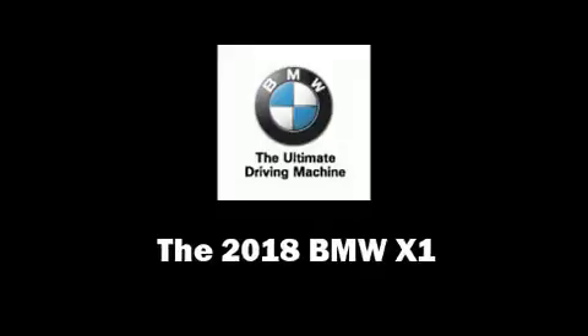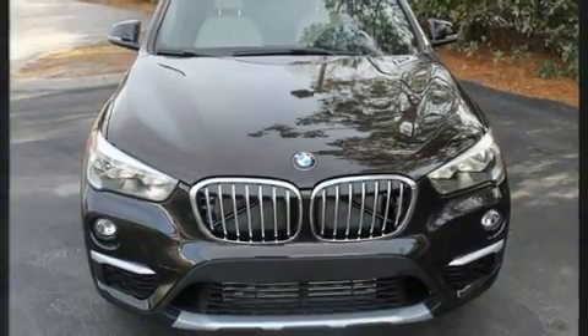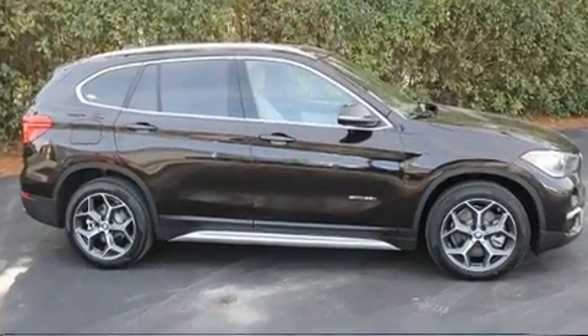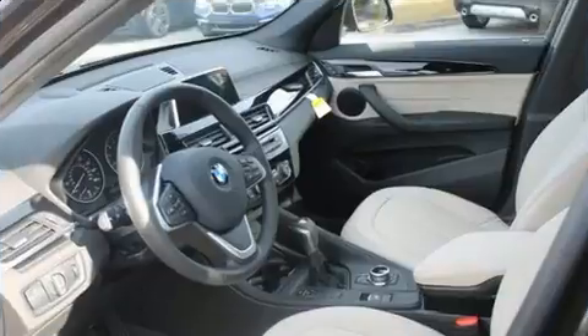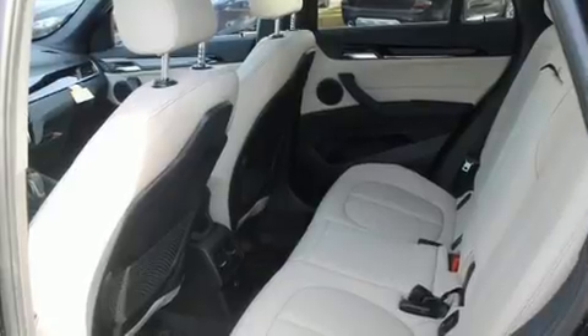The 2018 BMW X1 features a front-wheel drive platform, an automatic transmission, and a 2-liter four-cylinder engine. A turbocharger is also included as an economical means of increasing performance. This model accommodates five passengers comfortably.